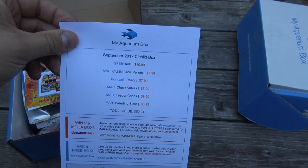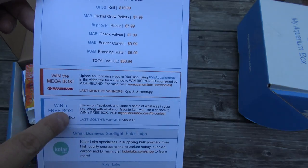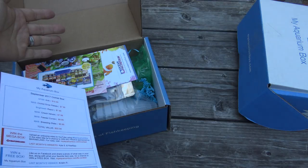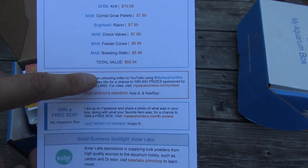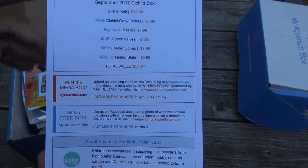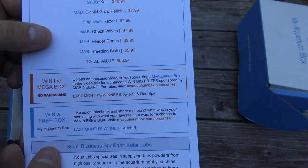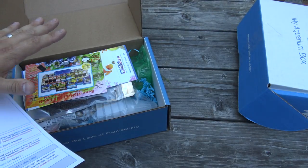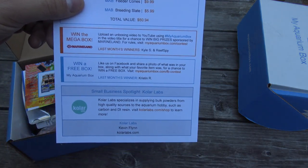First thing we see here is a scorecard for the cichlid box. If you're new to my aquarium box, there are two ways to win. We've got the mega box — if you shoot an unboxing video like this talking about what you got and upload it to YouTube with the hashtag 'my aquarium box' in the title, you can win big prizes from Marineland, including LED lights and canister filters. The second way to win: snap a photo of your box, arrange all the products nicely, and upload that to Facebook to win yourself a free box for next month.